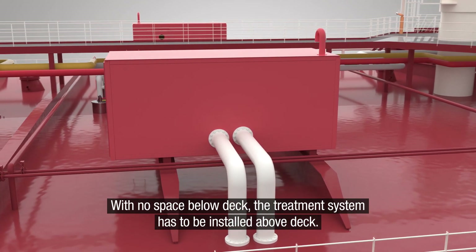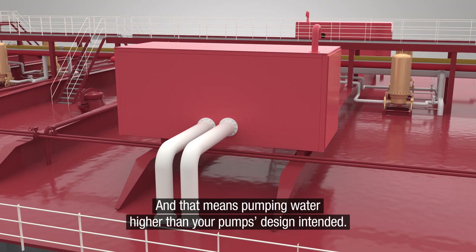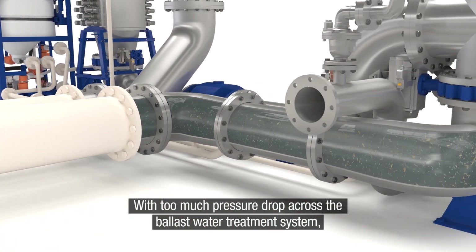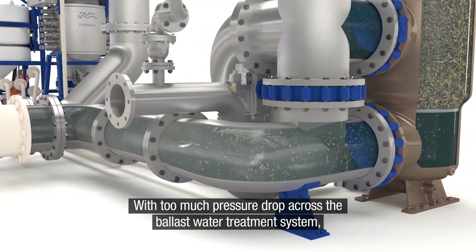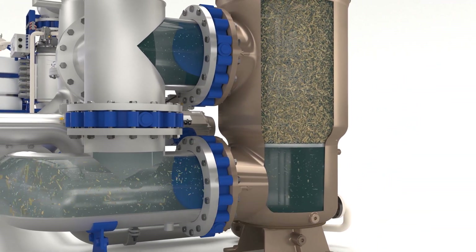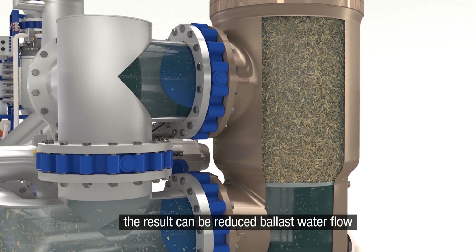With no space below deck, the treatment system has to be installed above deck. And that means pumping water higher than your pump's design intended. With too much pressure drop across the ballast water treatment system, there may not be enough pressure for filter back-flushing. And if the filter isn't back-flushed efficiently, the result can be reduced ballast water flow.